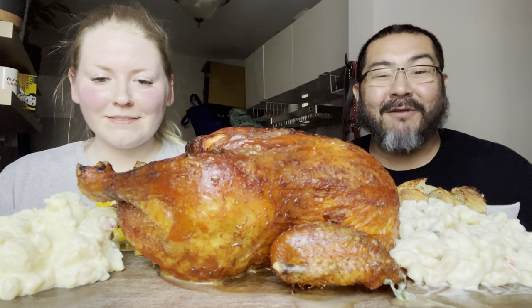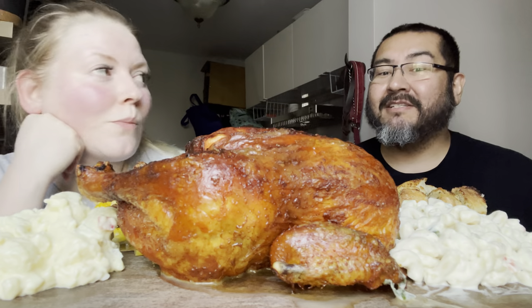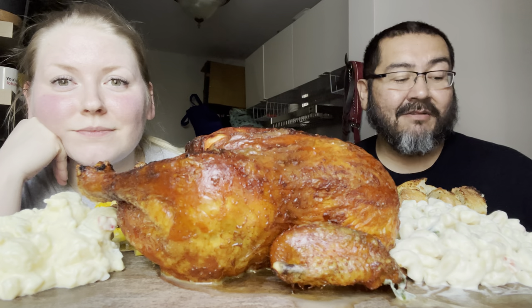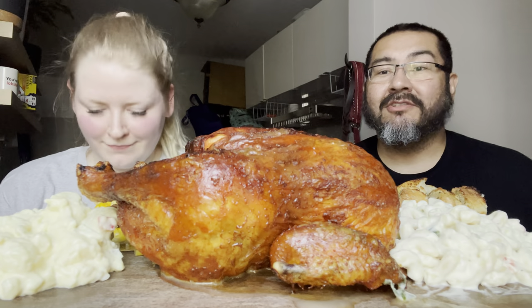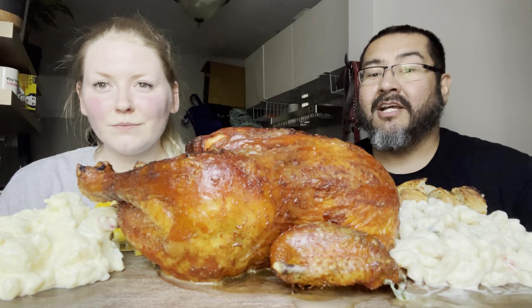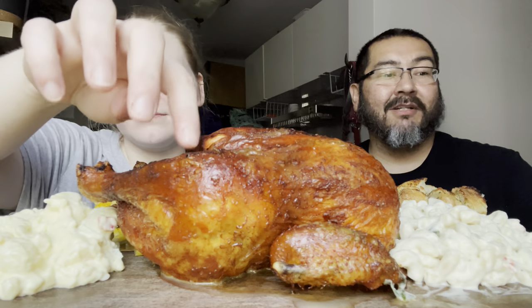Hey, what's going on? Today we're here with another mukbang video. We have Ebi's famous rotisserie chicken air fryer — she's actually mastered the art of air frying a rotisserie. If you want to look at all the cool pictures of the air fried chicken, we have really awesome pictures on our Instagram and we're going to post a bunch of stuff on TikTok, so go check us out. Shoutout to everybody that has gone over to our TikTok and Instagram from here, even though I upload on here like once every two months.